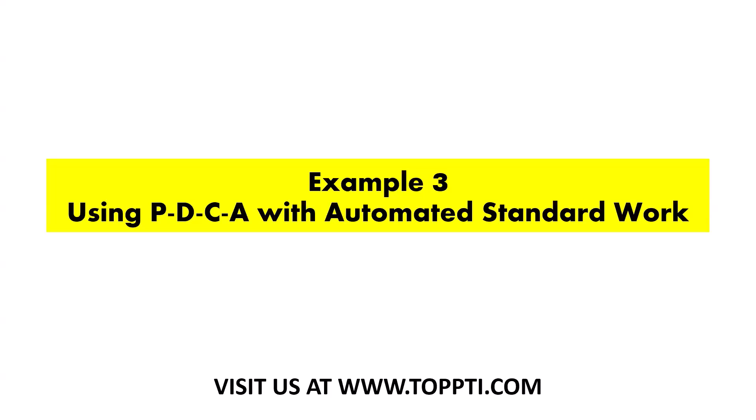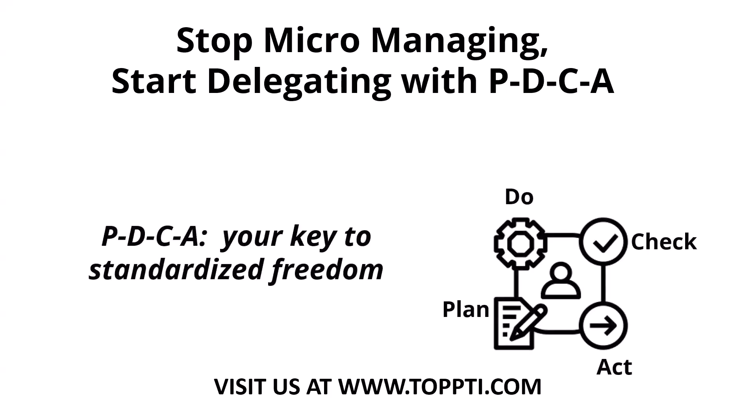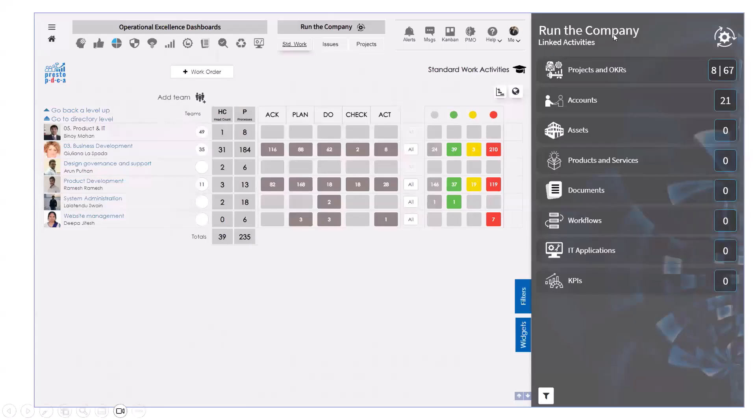Now we're going to integrate the concept of Plan Do Check Act with automated standard work — this is where you save even more time, reduce confusion, and increase employee morale because roles and responsibilities are aligned to processes. You want to always think: when do we need management vision for execution, when do we need team leaders leveraging staff, when are staff actually doing it, and what happens after the job is done? How many times does good work not get utilized to its full potential because everyone moves on?